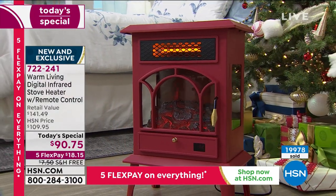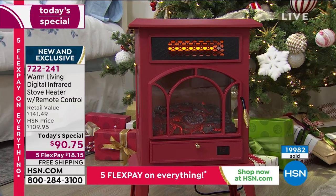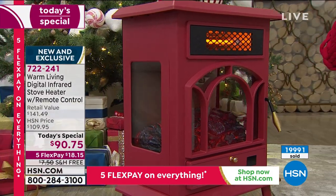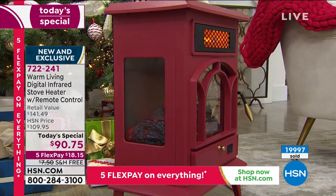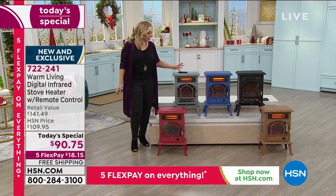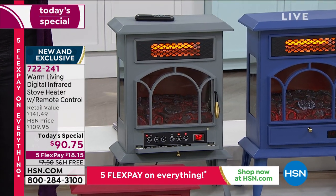We have over a thousand new customers today. This isn't available anywhere else. If you've seen what space heaters look like in stores, they're not pretty — you have to keep kids and pets away because they're hot to the touch. Not the Warm Living Digital Infrared Stove Heater. This looks like a piece of home decor that is 100% functional — it really is form and function together in the best possible way.